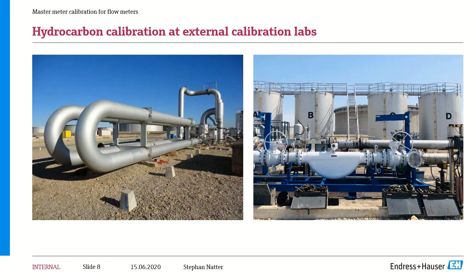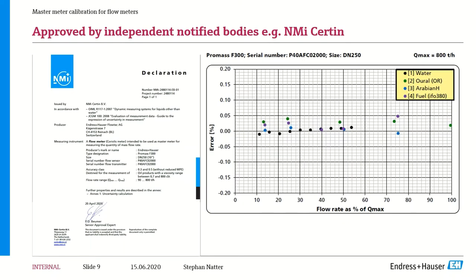The results from this particular system show what an independent certification declaration looks like. This is a declaration from NMI for the system calibrated at SPSE, approved on four products: water and three progressively heavier products all the way through fuel oil. All accredited and certified by NMI through the independent third-party facility at SPSE. The linearity results for this meter developed for our Singapore customer are really incredible — and this is what you're looking for in a master meter.